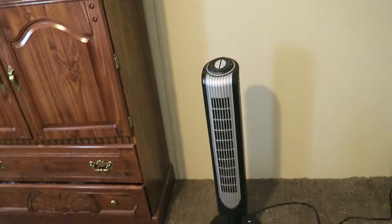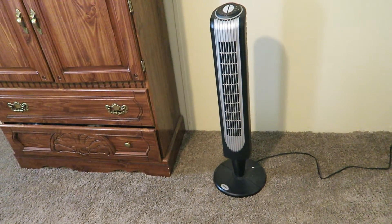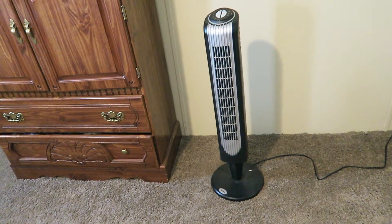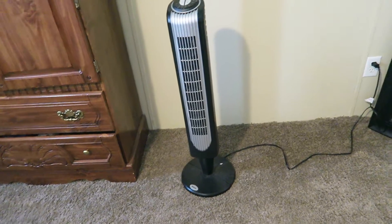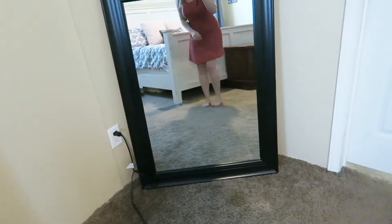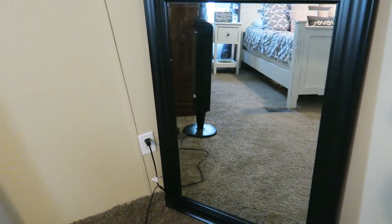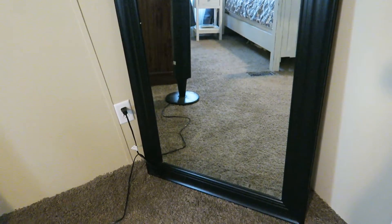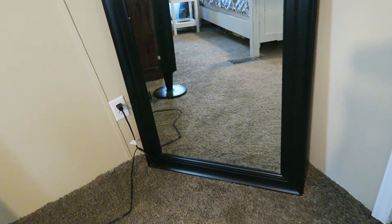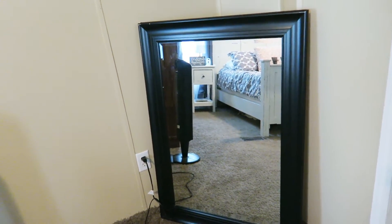And then right there is just a fan that my husband uses during the day to sleep. He works night shift, so he needs as much noise as possible — that works good for that. And then there I am. This mirror came from Ross — we actually got that in our first year of marriage. I can't remember how much it was, but I remember it was fairly inexpensive. It's been a good mirror, so that came from Ross.